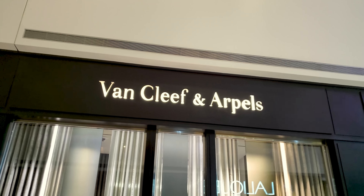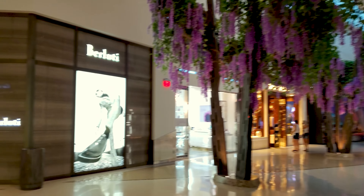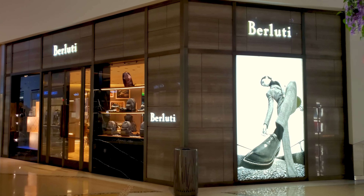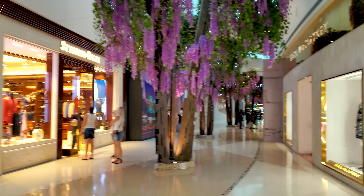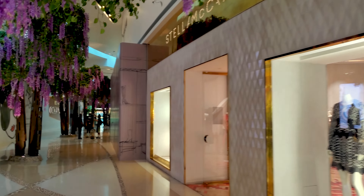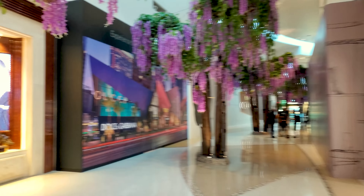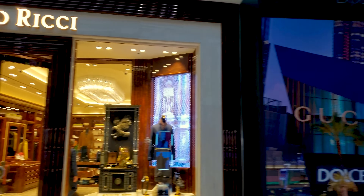One of my favorite stores. I've been giving them a lot of props lately for their excellent men's cologne. Van Cleef and Arpel. Fellas, do yourselves a favor. Another fine shop here.